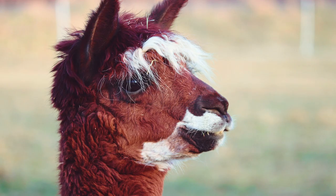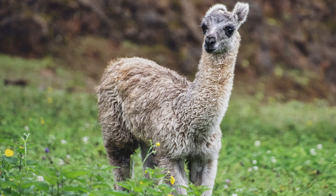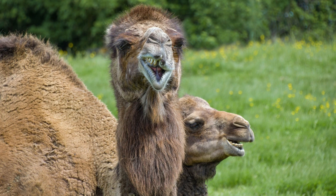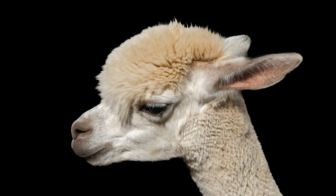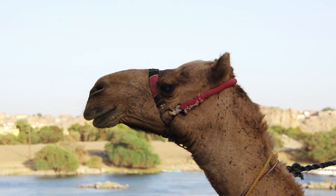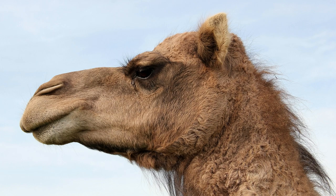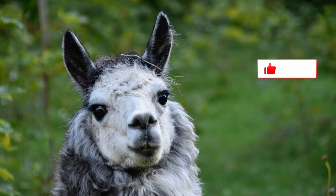Tylopods are important herbivores in desert ecosystems, where they help maintain plant diversity and ecosystem stability through grazing and browsing. They are also key prey species for carnivores such as lions, hyenas, and wolves, contributing to the functioning of food webs in arid environments. In addition to their ecological importance, Tylopods have significant economic and cultural value for human societies, having been domesticated for thousands of years to provide essential resources such as food, fiber, transportation, and labor for many communities living in arid regions.